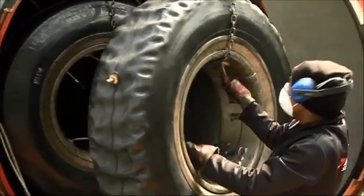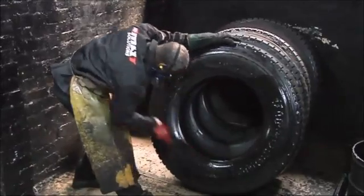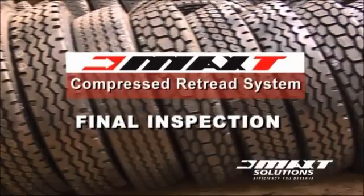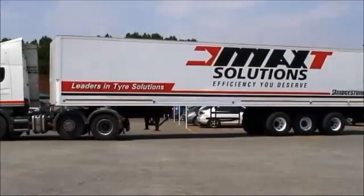Once the tyre is removed from the curing chamber, final cosmetic alterations and painting are done to ensure a quality and good-looking product for our customers. All retread tyres are once again thoroughly inspected before being dispatched to our branches and customers.